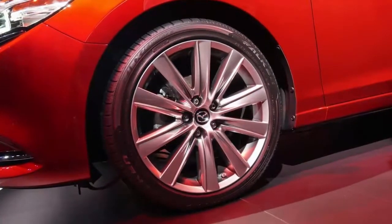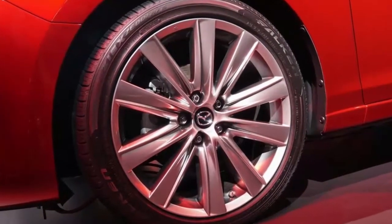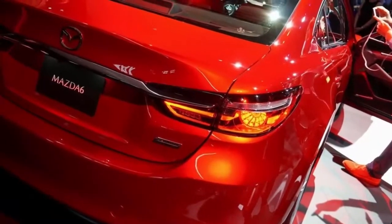It'll be interesting to see it in action. Mazda has just unveiled the revised 2018 Mazda6 sedan at the 2017 LA Auto Show.